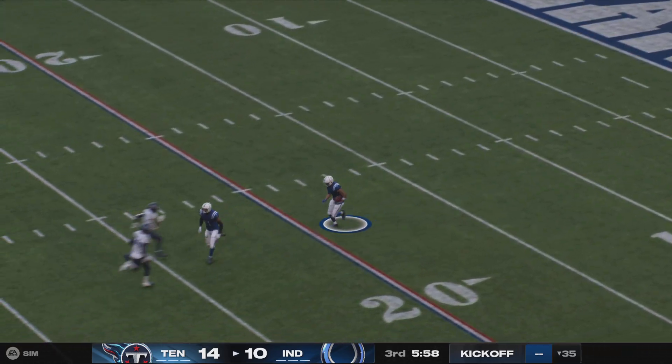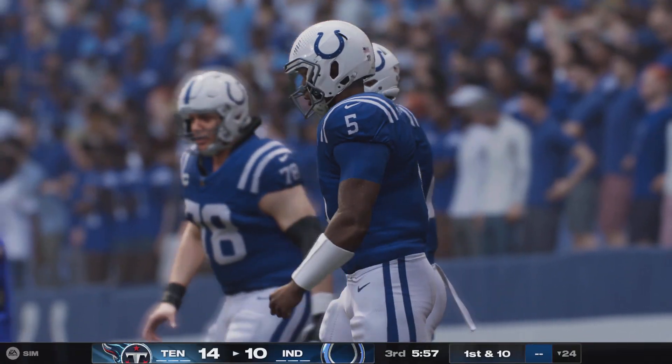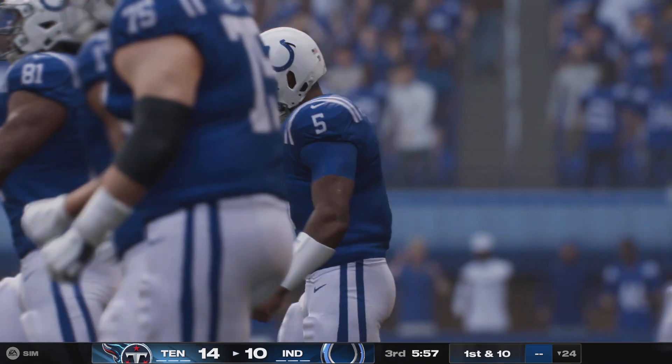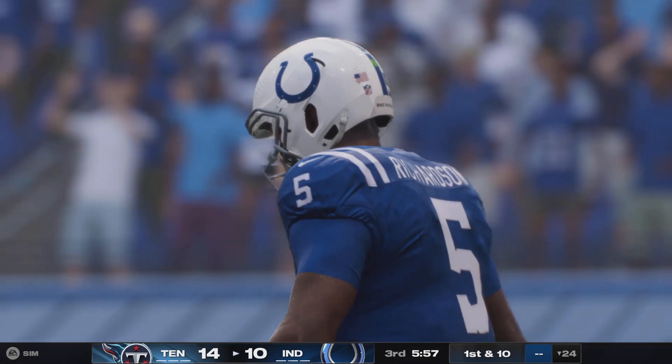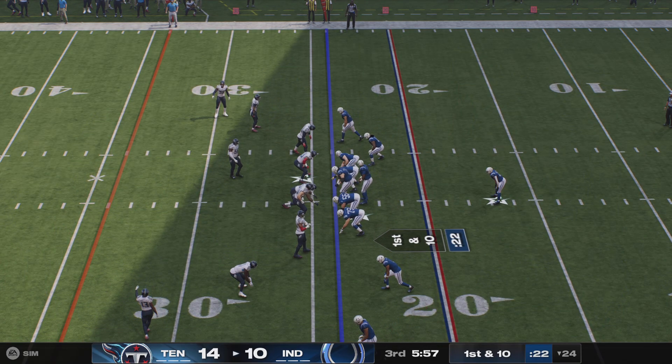On the return, this is Downs — across the 20, they'll mark him down before the 25-yard line, that's where the offense will take over. The Colts offense looking to get back to work as we begin the third quarter, trailing by four — a touchdown gives them the lead. The drive begins with first and ten.